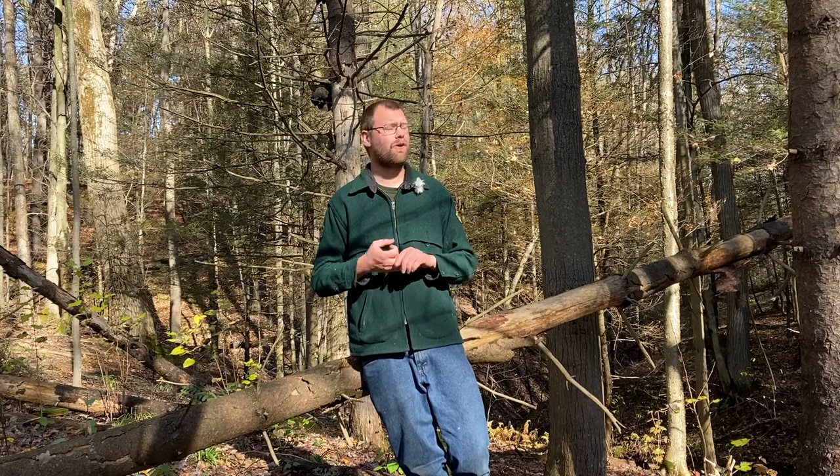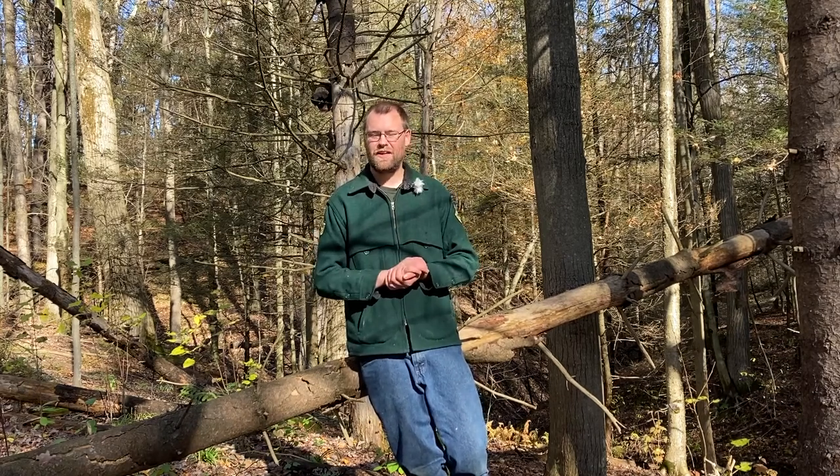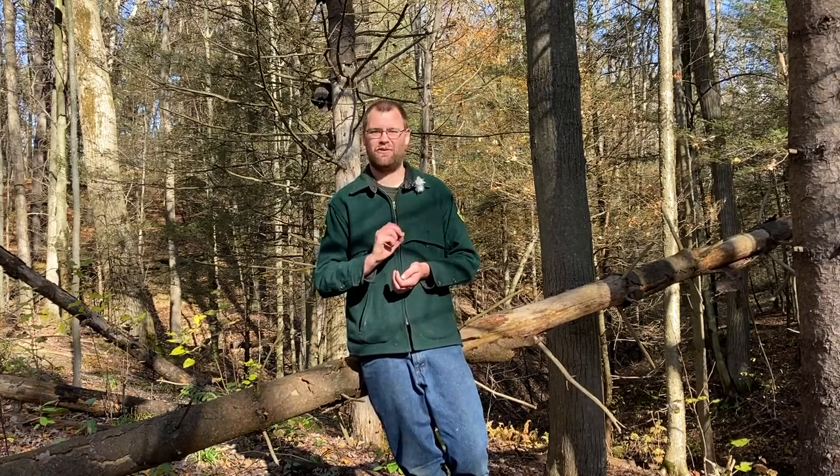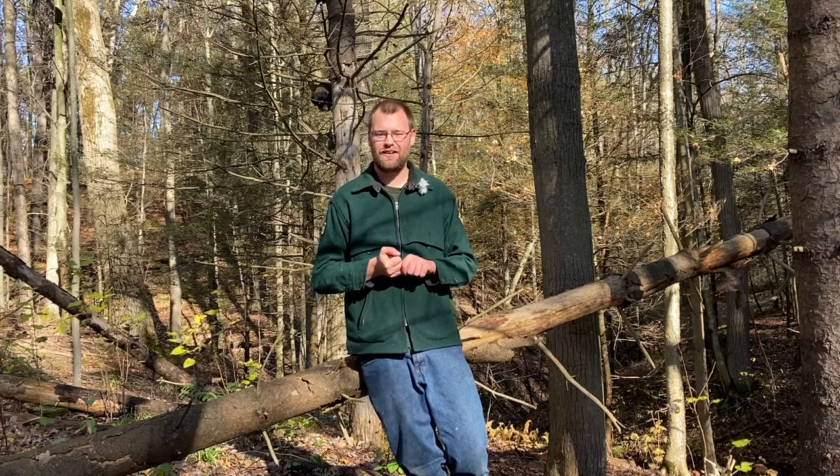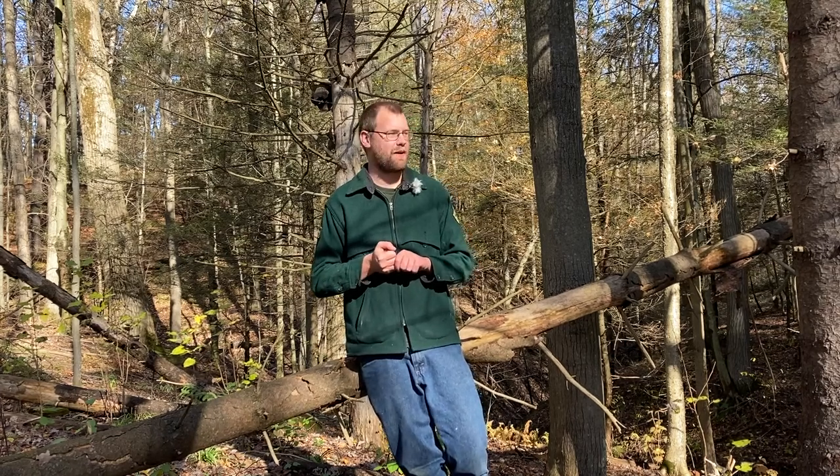So far we have food and water. Our third thing that we all need is shelter. All critters need it in some shape or form. I live in a house just like you do, but gray foxes don't live in a house — they have a form of one though. They live in dens, which could be burrows or even underneath a downed log.